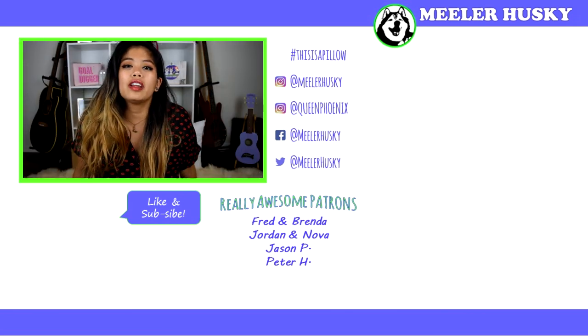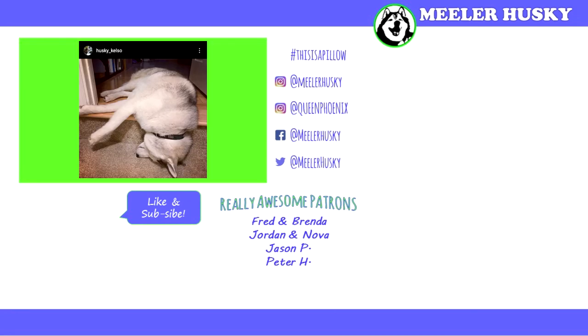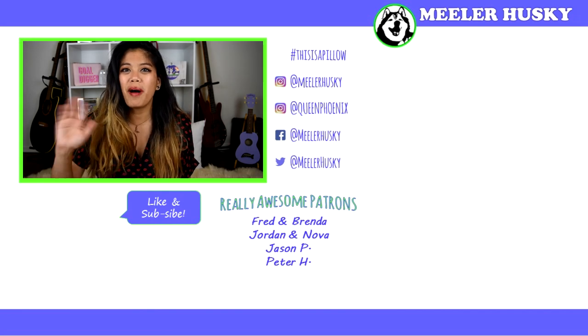And now that we're at the end of this video, it's time for — this is a pillow. All right, it's been real — see you guys next week, bye!